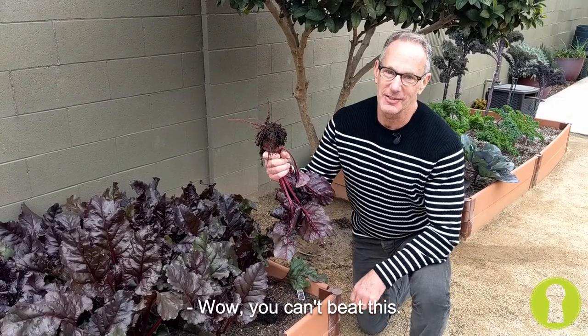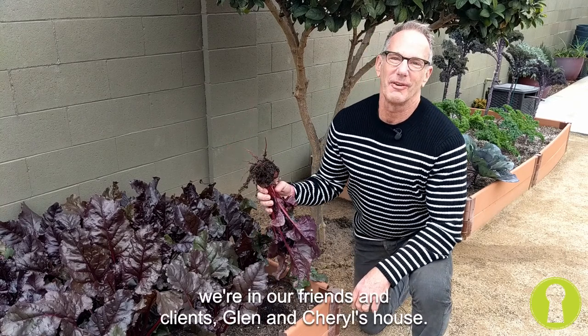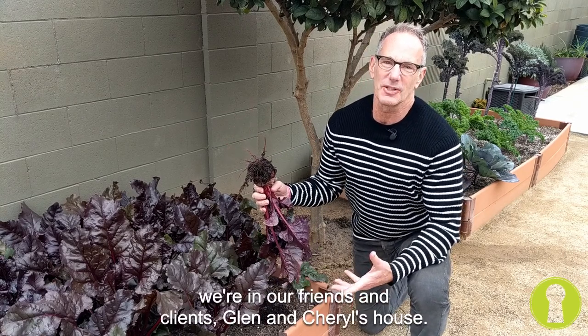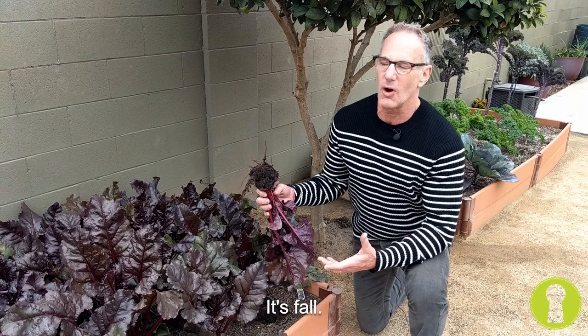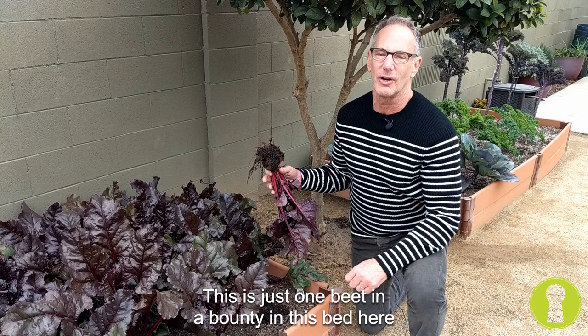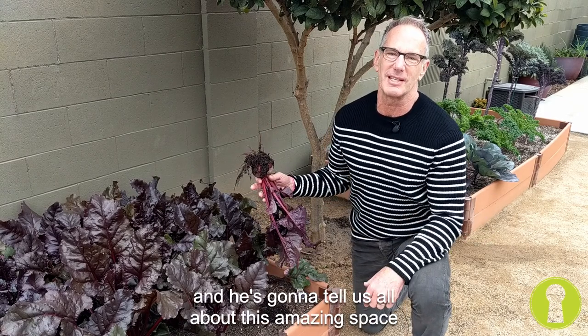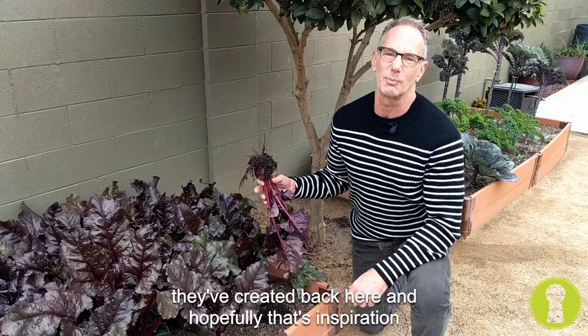Wow, you can't beat this. I was dying to say that. But actually, in truthfulness, we're at our friends and clients Glenn and Cheryl's house. I'm in their backyard garden. It's fall. This is just one beat in a bounty in this bed here, and we're going to interview Glenn in a few moments, and he's going to tell us all about this amazing space they've created back here, and hopefully that's an inspiration for you as well.